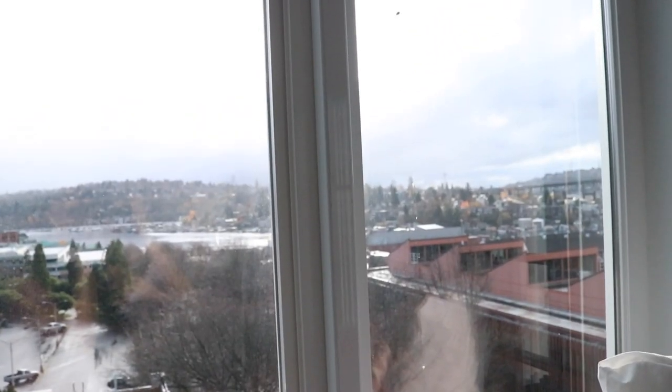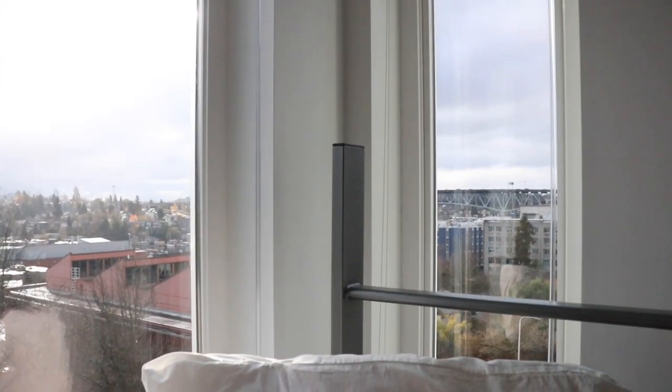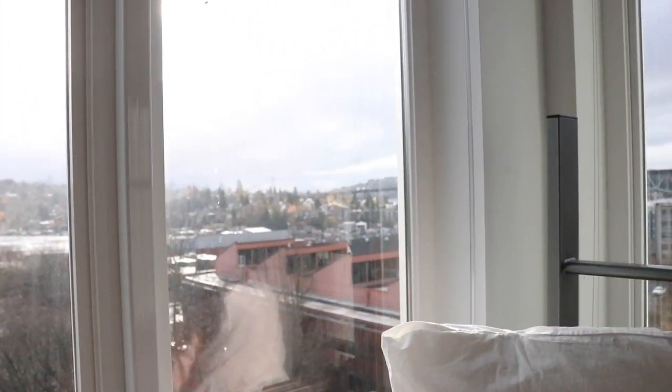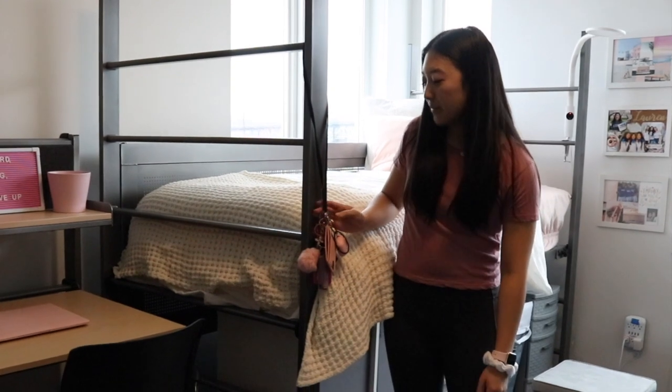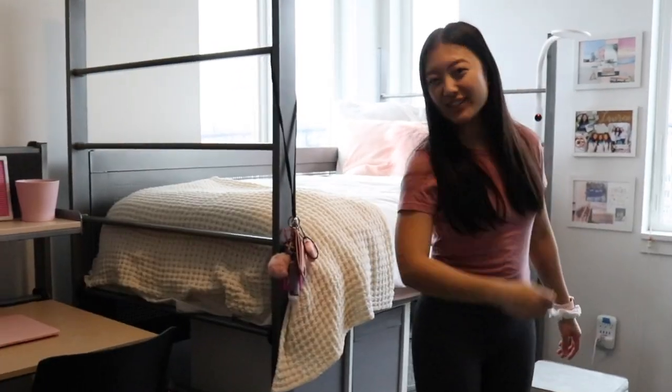This is the view from my dorm room — you can see the Space Needle right there! I get this awesome corner view and you can also see the bridge and the water, which is awesome. Best view ever! I do have my lanyard right here on my bed, really handy to just hook it on when I need to go anywhere.